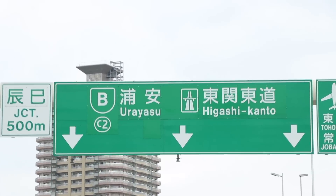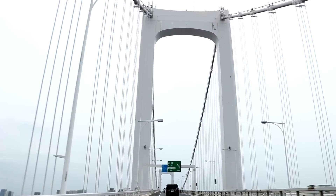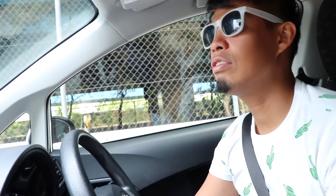Luckily I'm with Michael so it feels like five minutes. We're almost there but I was kind of confused on where to go. In the States, the exits are always on one side of the freeway, but here it's both sides, so it's really confusing. I'm just hungry.